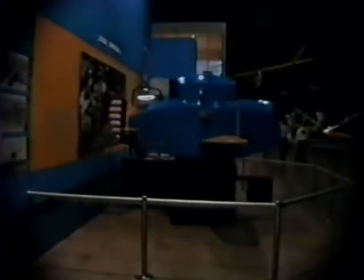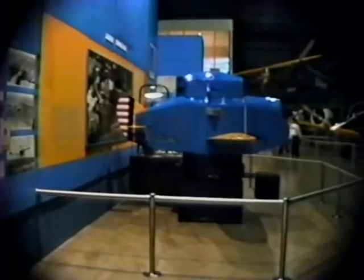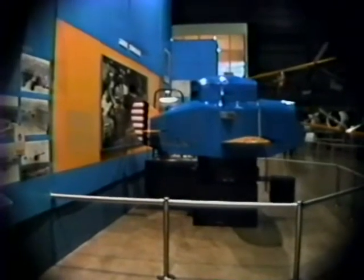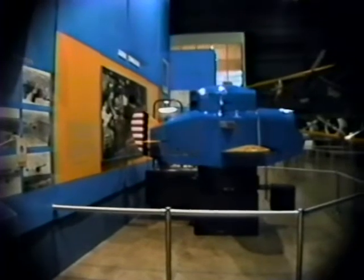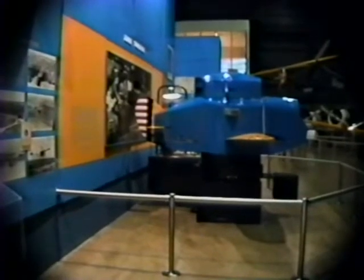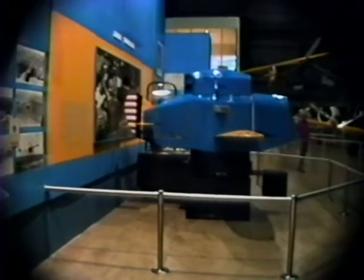This is a Link Trainer — a simulator. They put men in here to simulate flight as best they could. These Link Trainers were advanced and used as late as the 1950s and early 60s to give pilots their early training. They could blindfold pilots and put them in this capsule to simulate instrument flying. The thing would elevate, turn, and bank much like regular flight.